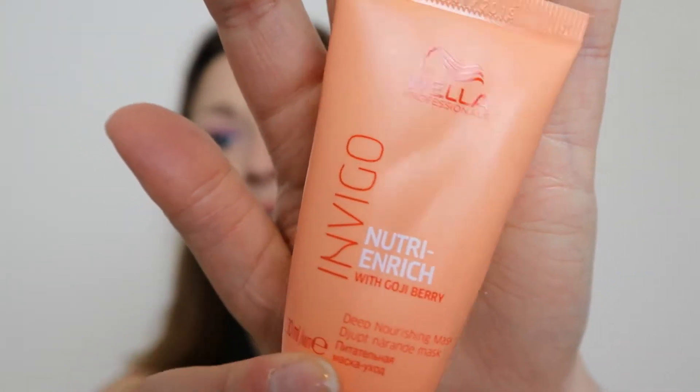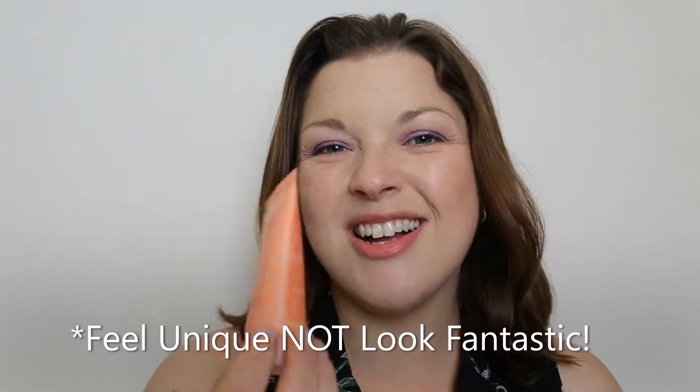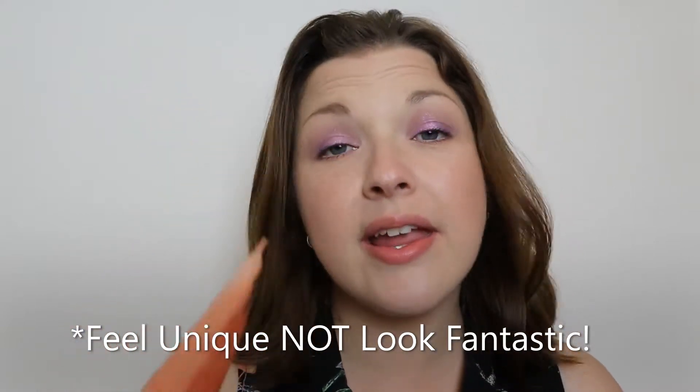Something else I finished was the deluxe mini size of the Wella Invigo Nutrient Rich with Goji Berry Deep Nourishing Mask — a hair mask I received in a subscription box. It was really soft, just lovely to run your fingers through. I really enjoyed it. Would I repurchase? I've got a few hair things going on at the moment, and I did actually get another sample through the Look Fantastic sample service, so I don't need to right now. But it's definitely something I would think about in future.